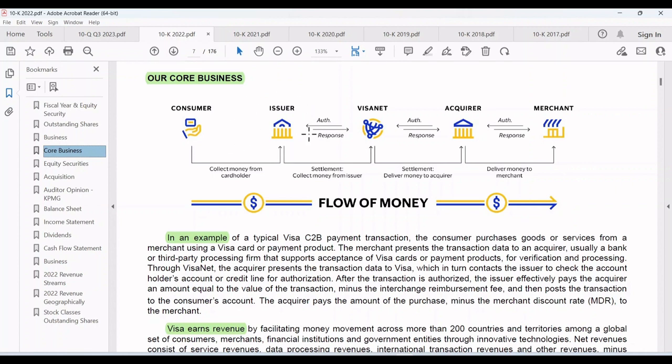The issuer of your card, which is either your bank or the credit card company, has to transfer the purchase amount to the bank of the merchant, and this is done by using the electronic network of Visa. Visa initiates the request, authenticates, and then transfers the money for a fee — and this is how Visa Inc generates revenue, by charging a fee for every transaction.